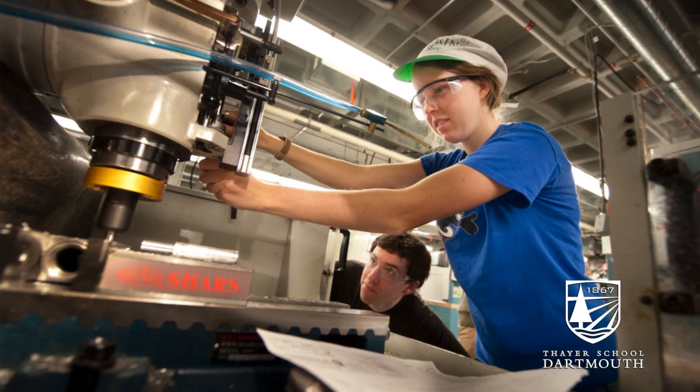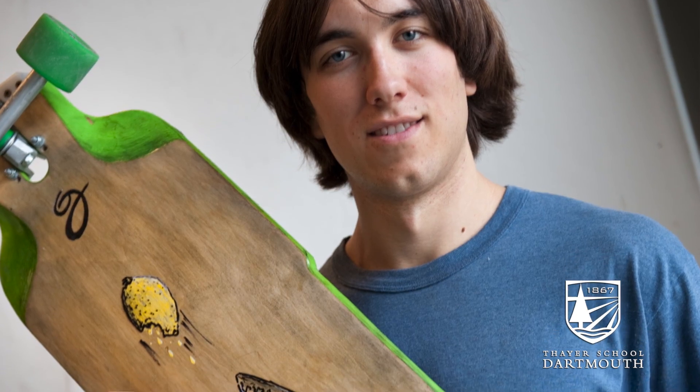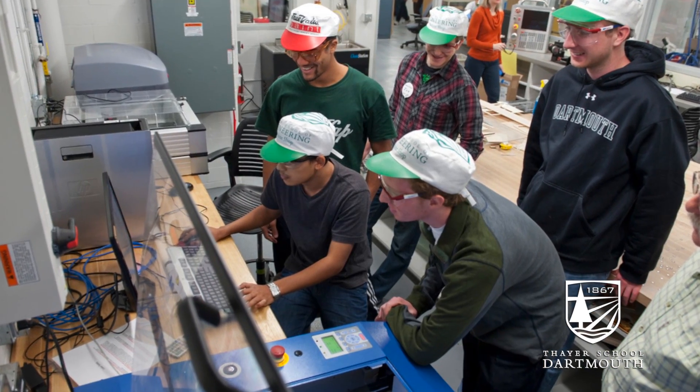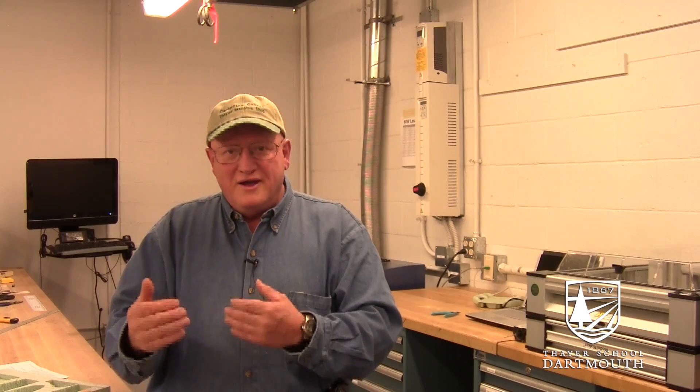Between the design studio and the workshop over here, they're a real point of intersection for folks with diverse backgrounds like that. The engineers have things to learn from the arts community and the arts community has things to teach our engineers. So it's great to get them together in the same resource.